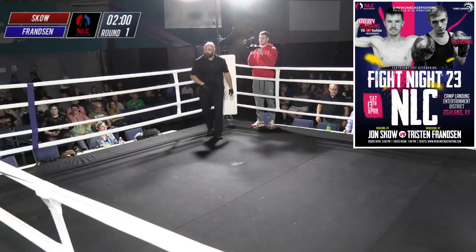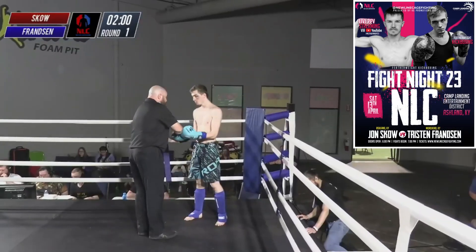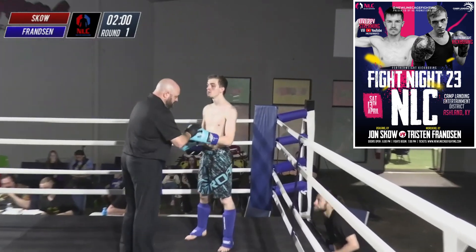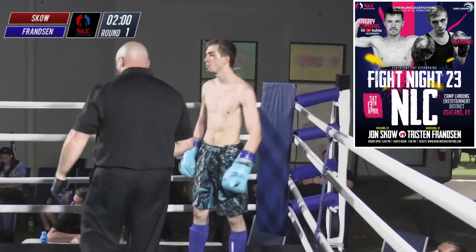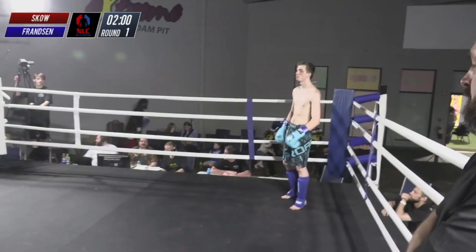Tristan Frenzen makes his way into the blue corner. Frenzen fighting out of Moorhead, Kentucky, by way of Six Lakes, Michigan. This is his debut, but he trains out of Davis Karate, and we've seen quite a bit of that gym lately, and everybody from there looks sharp.